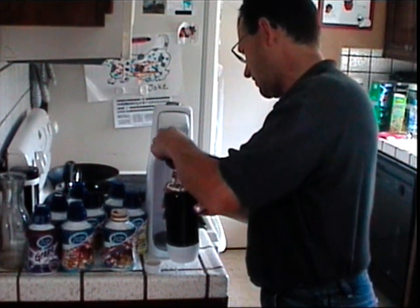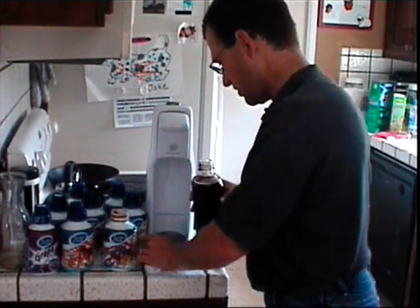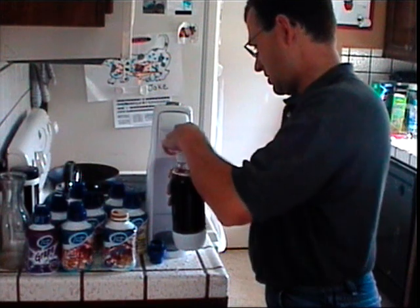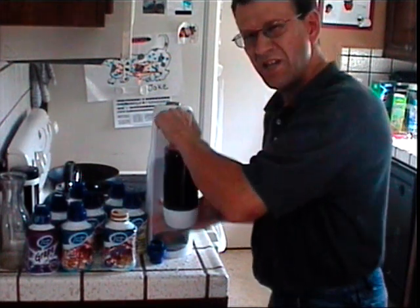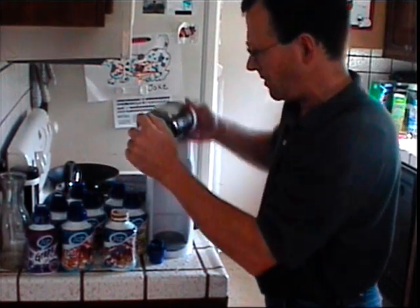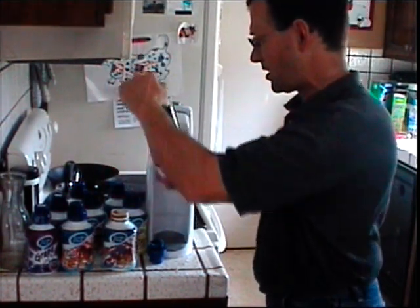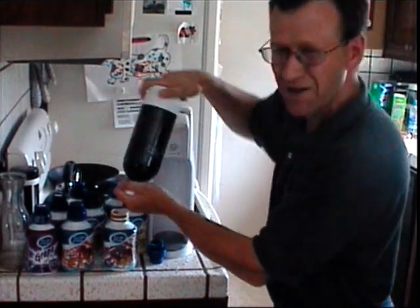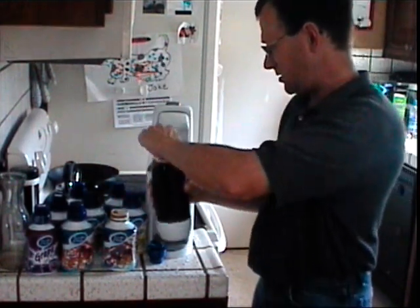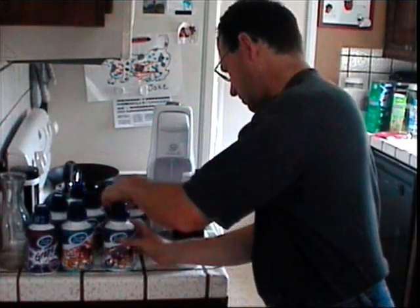You can make a nice root beer float if you have some ice cream. There's your fresh soda. You don't want to shake it up because of the fizz, especially if you open it afterwards. But you give it a nice tilt like that just to kind of mix the syrup up — it'll mix by itself, but if you're in a hurry you don't want all the syrup on the bottom.